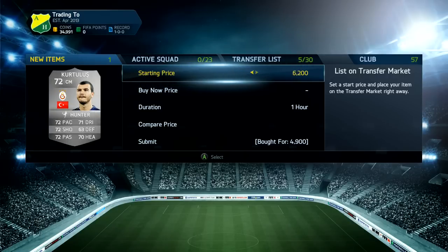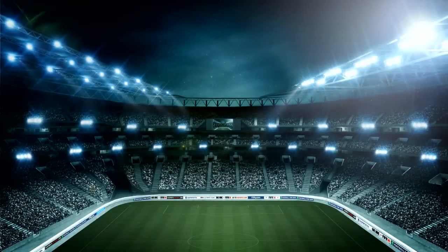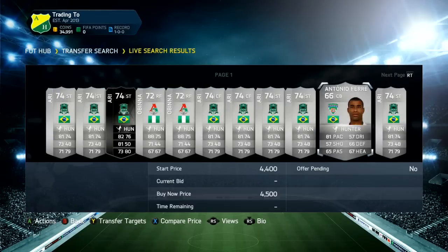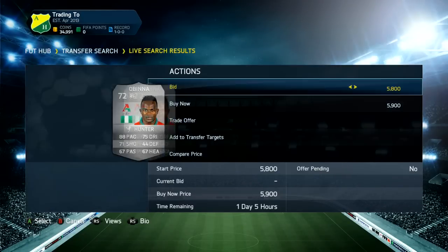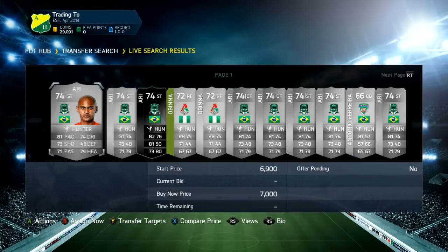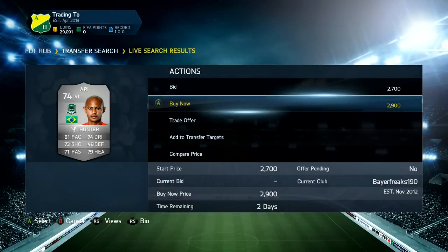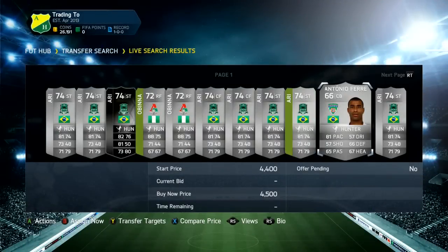We will move on to the informs in the next few trades, because informs - that's where the profit's at really, and the market is slowly going up so all the player prices are rising. We're going to get this centre mid from Galatasaray with Hunter on him for 4.9k - he's the only one on the market - so we're going to list him up for 7.5, and if he sells that will be a nice profit.